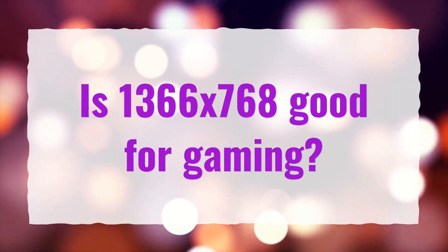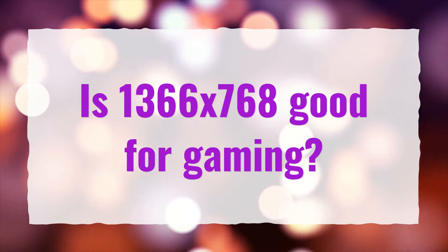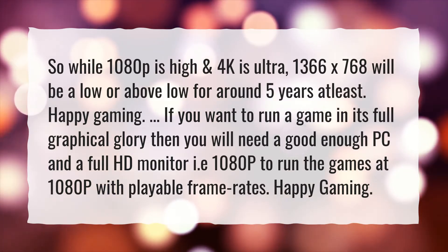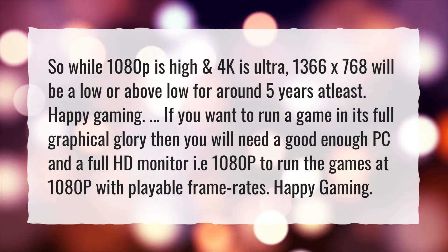Is 1366x768 good for gaming? So while 1080p is high and 4K is ultra, 1366x768 will be a low or above low for around 5 years at least.